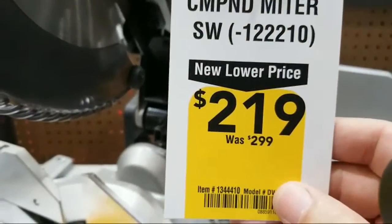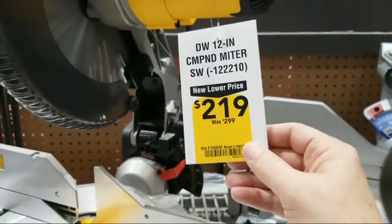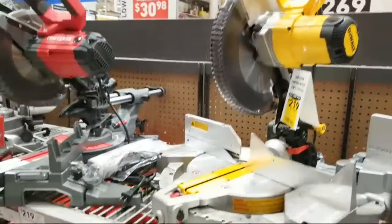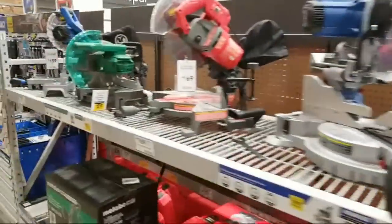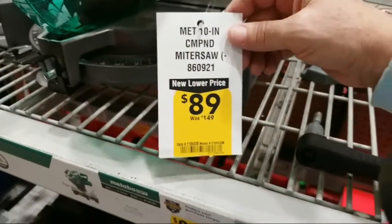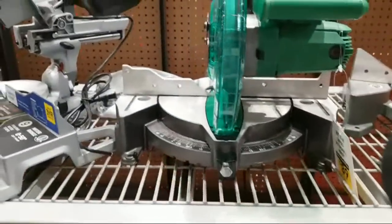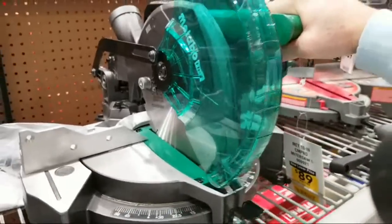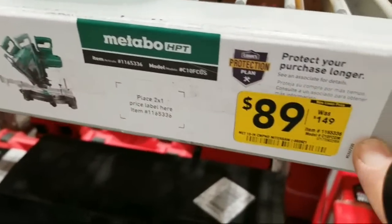This DeWalt is $219 marked down from $299. This is a 12 inch — for a minute I thought it was a 10 inch. And then there's one other one here: this is a 10 inch Metabo, $89 bucks marked down from $149. This would be a great little one just to have on your bench for simple cuts, or if you're going somewhere and don't want to lug a bigger one around. You can't beat that price. That's an incredible value right there.